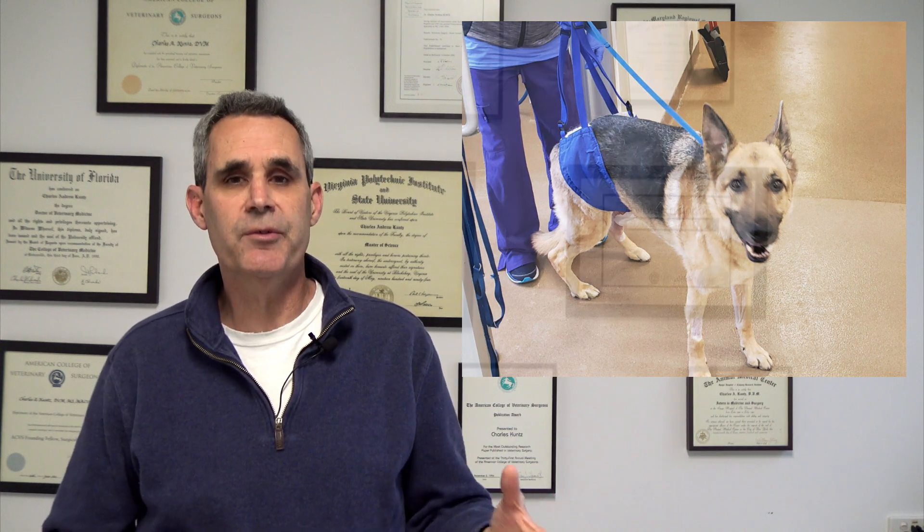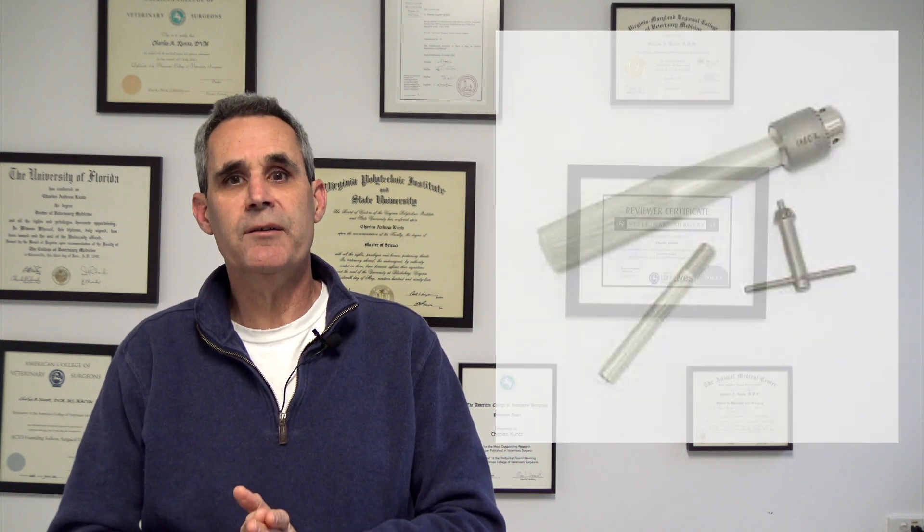The other big benefit of toggle pin fixation is that patients can weight-bear immediately after surgery, and that's really important particularly in dogs and cats that have other injuries in other limbs affected. It can also be performed with minimal specialized equipment in most primary care vet practices.